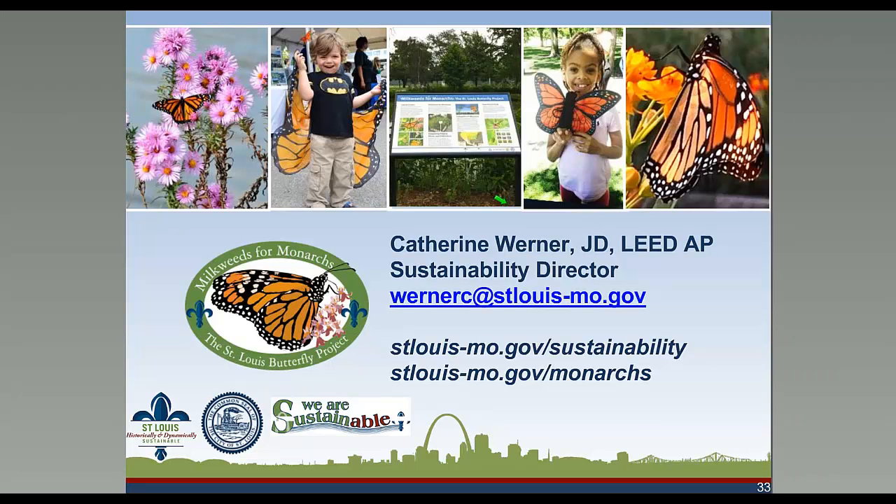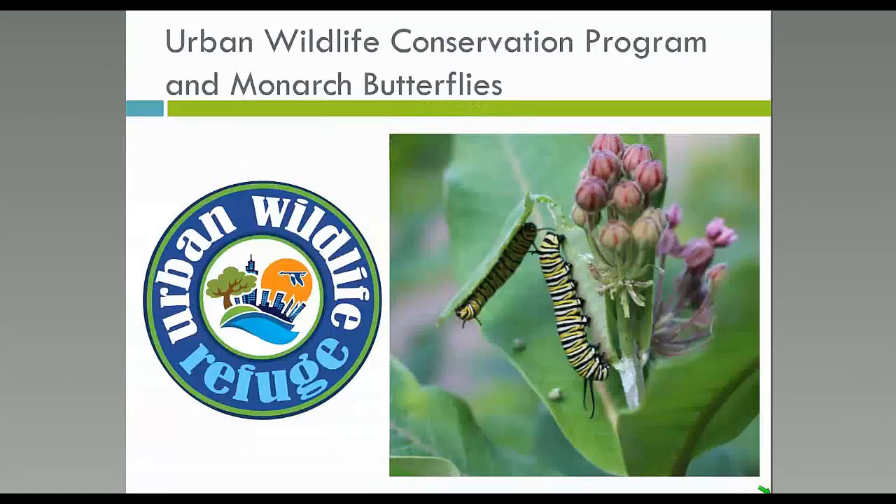Thank you so much for your great presentation, Catherine. Everyone, don't forget to write your questions in the chat box to be answered at the end of the webinar or to follow up with our presenters afterwards. Now we'll hear from Courtney Solem.